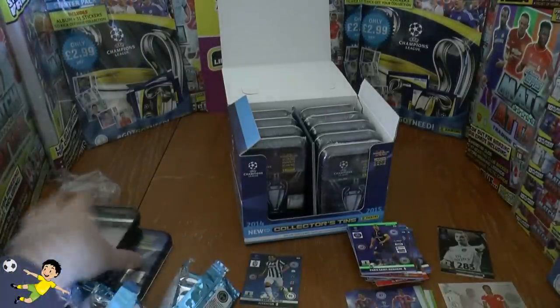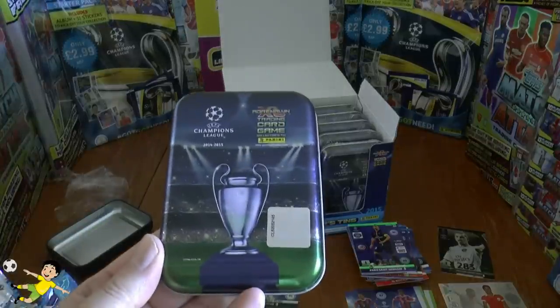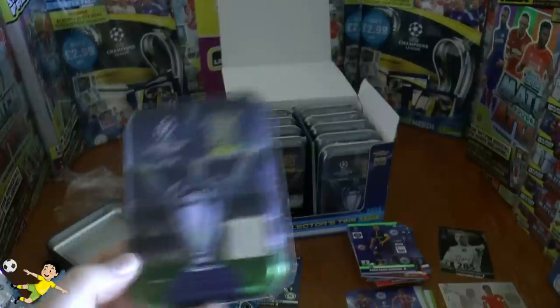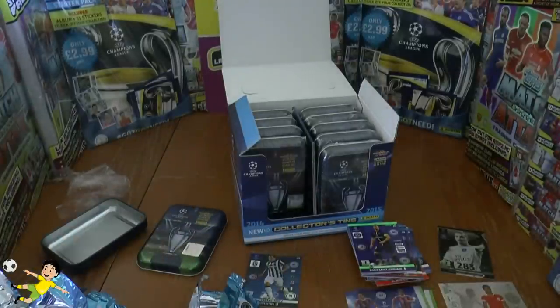So because I've enjoyed this tin opening of the Panini Adrenaline XL UEFA Champions League 2014-15 UK edition, don't forget to give this video a massive thumbs up guys for those fantastic pulls. I'll see you guys all in future videos — but until then, arrivederci guys.